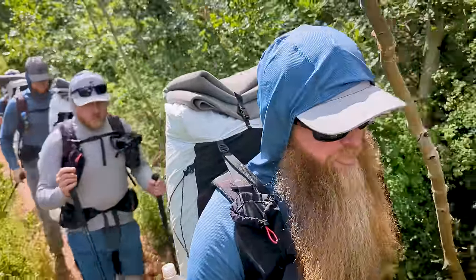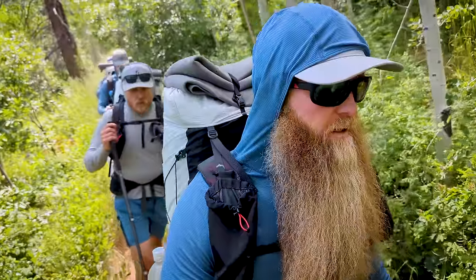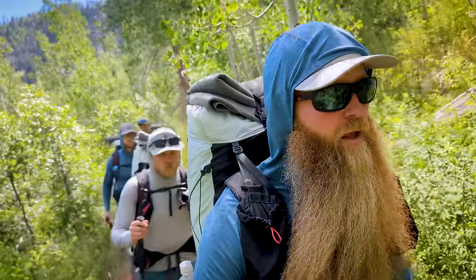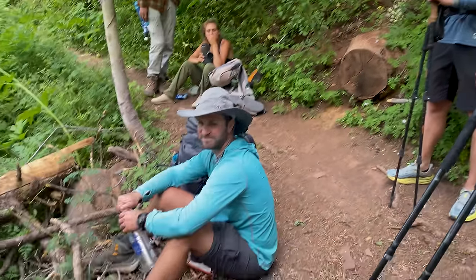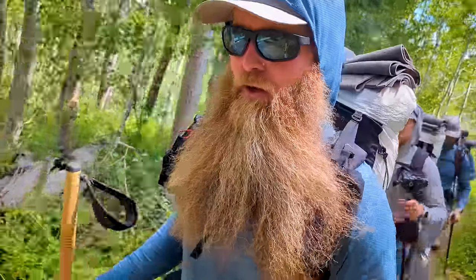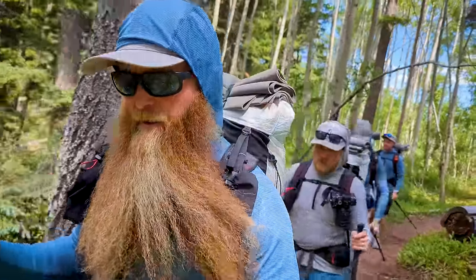We just stopped and got some water after a seven-and-a-half mile section of very hot, dry country. We're sitting at 11 and a half miles on the day and trying to get to about 23 miles. One of the CT hikers pulled out his trail guidebook and showed us the climb to get up to where we're hoping to camp tonight — about 3,000 feet straight up. We're already at 2,800 feet of climbing, so we'll probably get to 6,000 feet of climbing on the day if we go all the way to Taylor's Lake.